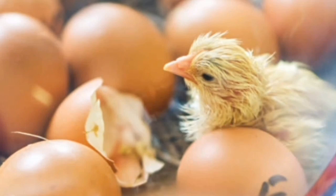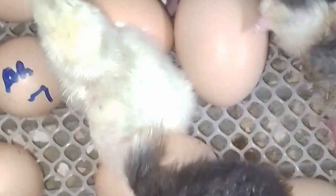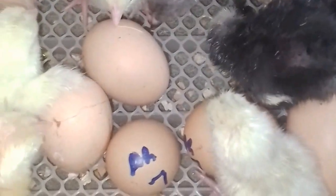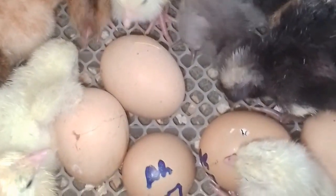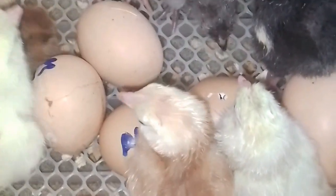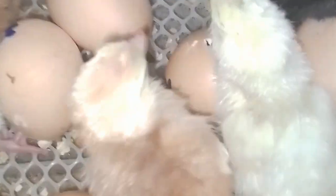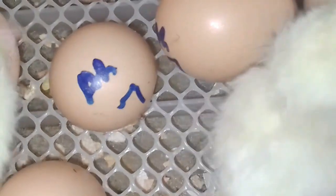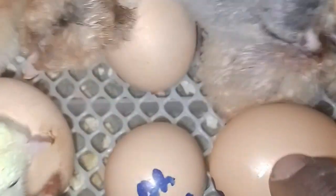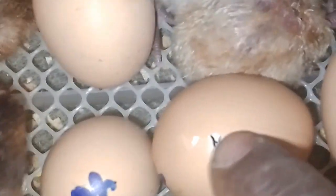This is what happens to an egg after 21 days. The egg is incubated for 18 days; between 18 and 21 days the hatching process starts. You can see this particular egg here — the chick is already cutting this one. We call it piping — you can see it here.